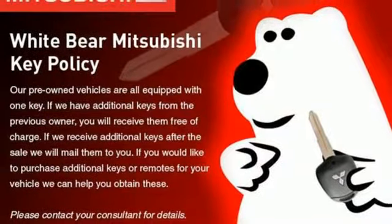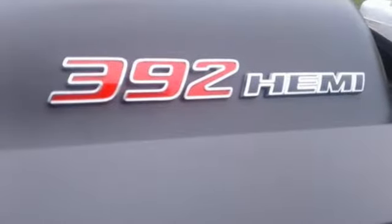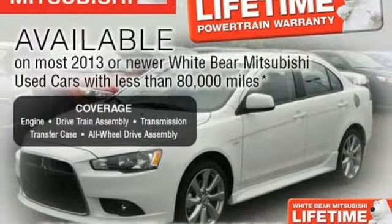Can a vehicle be daring yet sensible? Yes, it's a Dodge. They say a journey begins with one step. In this case, it begins with a test drive. Start your next adventure today.